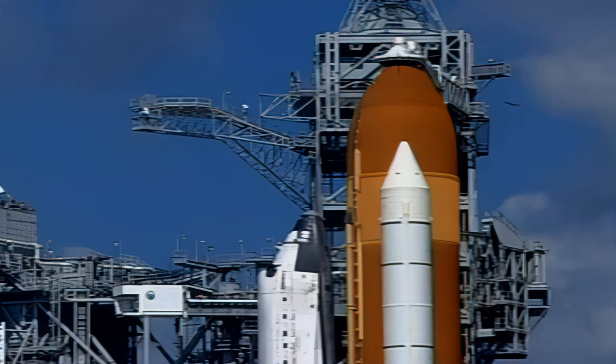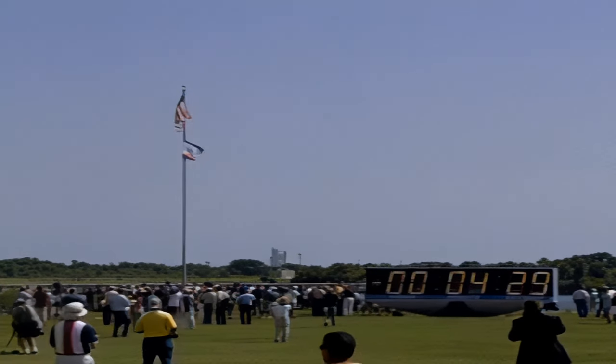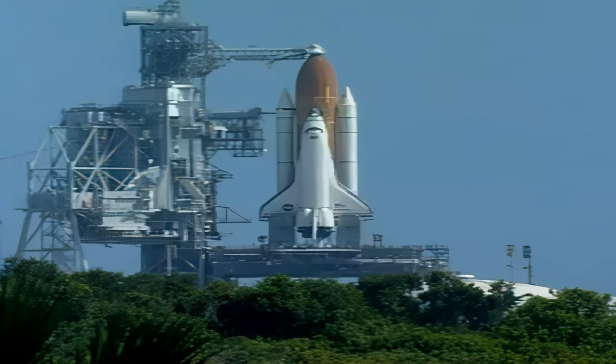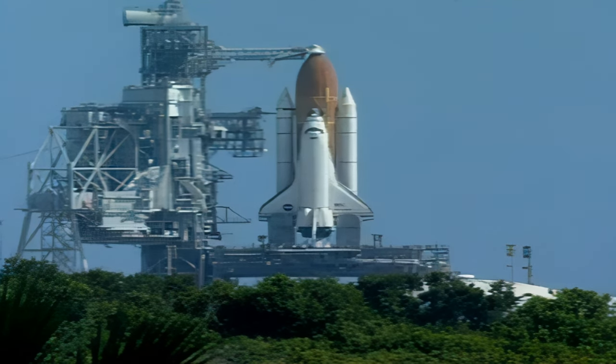TLS is go for orbiter APU start. PLT OTC perform APU start. CDR OTC reconfigure heaters. Space Shuttle main engine fuel valve heaters being turned off. Main engine helium purge sequence running up. APU start complete. Three good APUs.